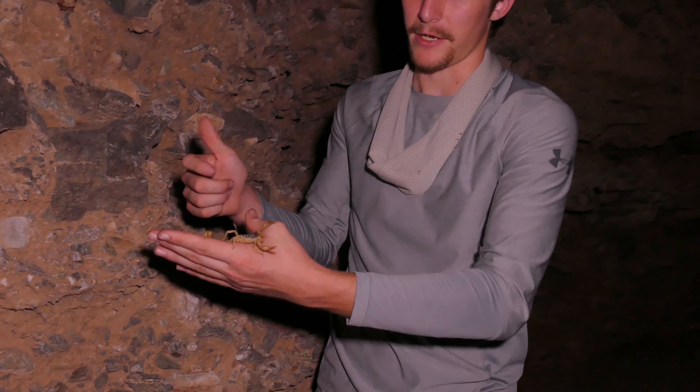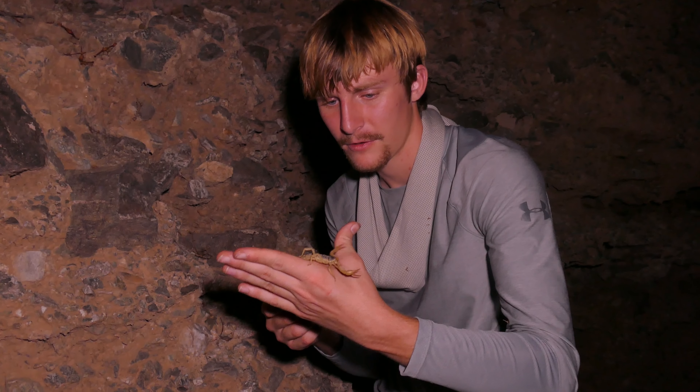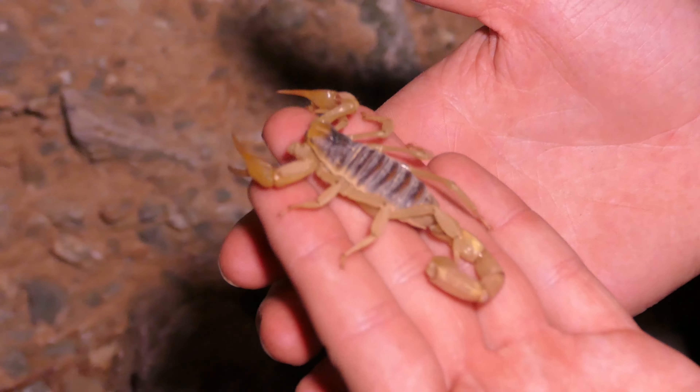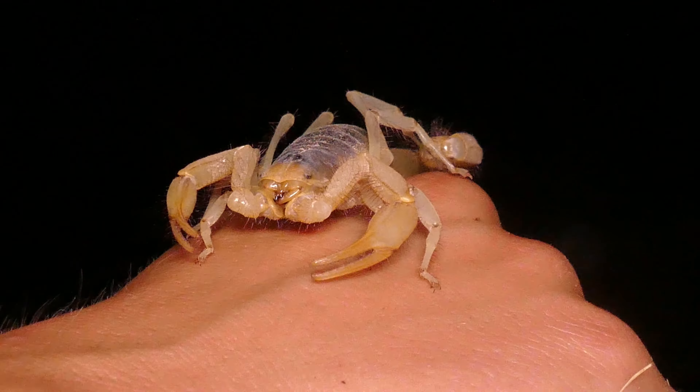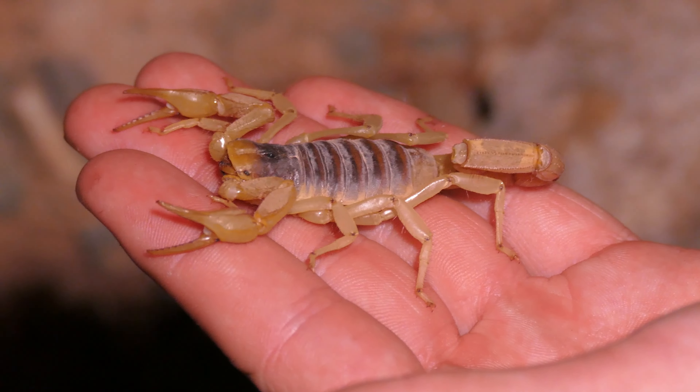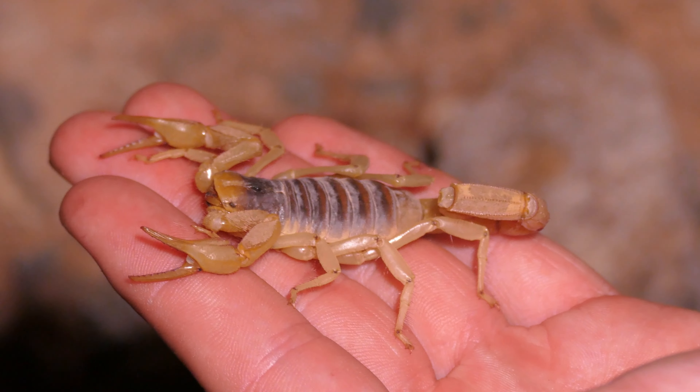Oh, look at you. Wow. I love scorpions — they're so cute! They've got little dot eyes and a light sensory eye on the top of their head. Notice I have a perfect opportunity to get stung here: if I bring my thumb back, this joint will touch his hand and then he'll just panic.